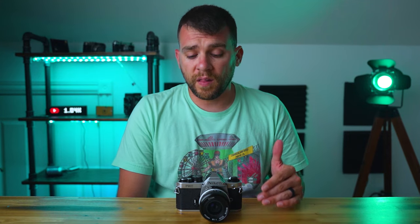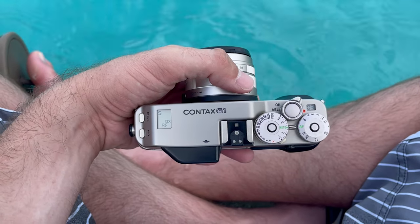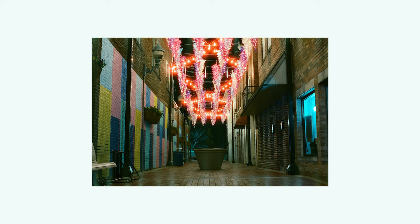35mm is also going to yield more shots per roll. You're either dealing with 24 shots per roll or 36 shots per roll, so if you want to get more out of that roll of film, 35mm offers more on that front. Also, with 35mm being the smaller film format, it's going to yield a much more grainy, analog look than medium format. So if that's something you're into, you may get more of that film aesthetic from 35mm.